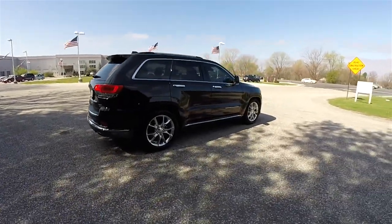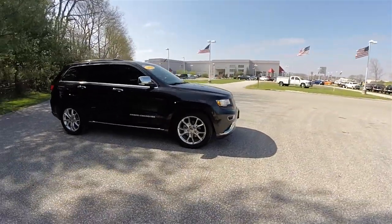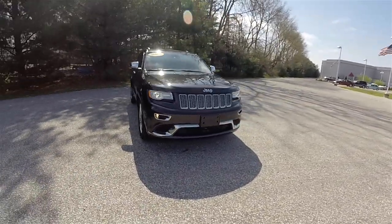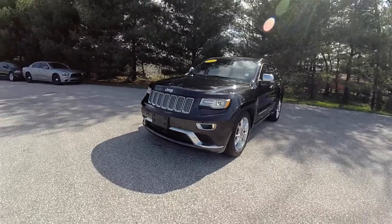That concludes our quick walk around look at this 2015 Jeep Grand Cherokee Summit. If you have any questions or would like to see this vehicle, please contact our showroom — one of our friendly sales staff will be more than happy to answer any questions you may have. Thanks for watching.